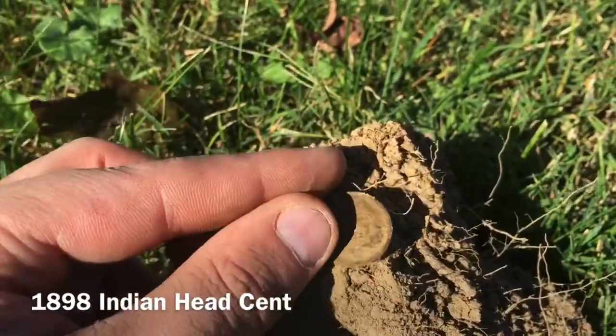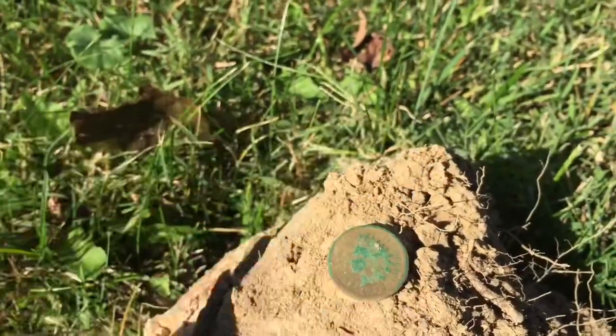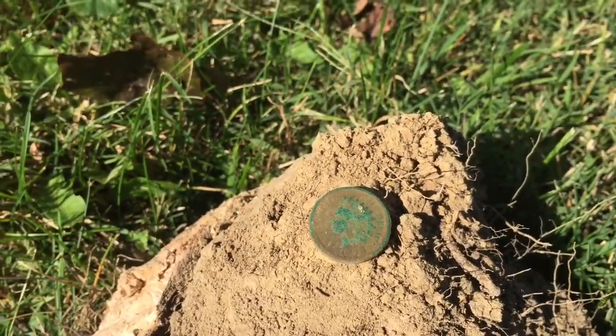I think it's going to clean up real nice when I get to the house and toothpick it. Happy with a little silver on the day and an Indian already before noon — awesome, we'll keep going.